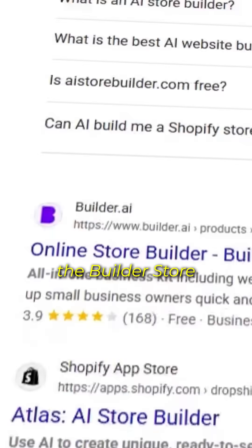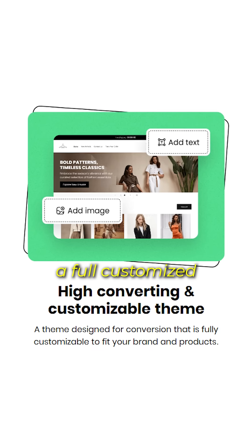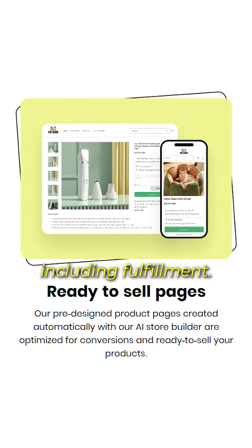After testing out a bunch of tools, the Build Your Store AI Store Builder is looking like the best one out there. It promises to create a full customized Shopify store, choose winning products, and automate everything, including fulfillment.